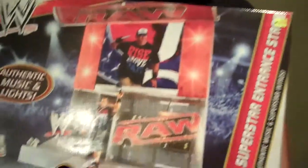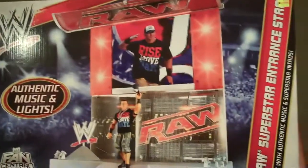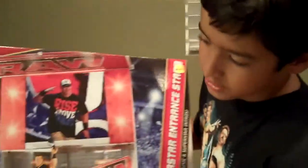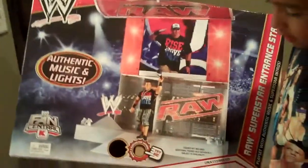Hey, Sean is back with another wrestling review. I went to Kmart Ramona and I got the WWE Raw entrance. It's for the Fan Centrals and it's only at Kmart. Stay tuned and I'll be back with it open.